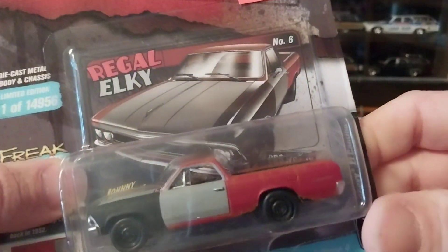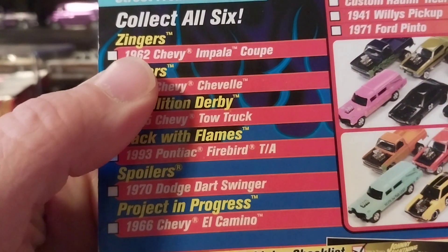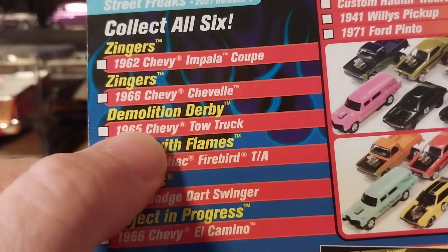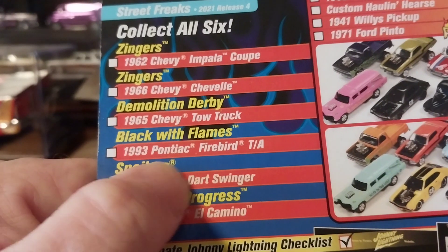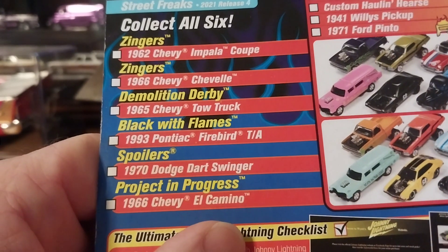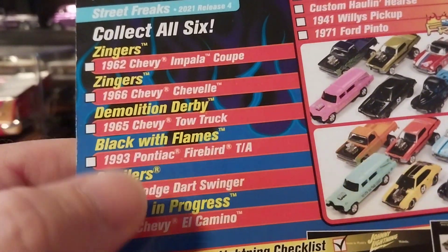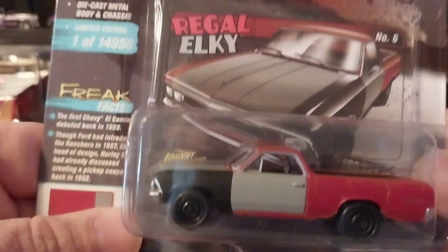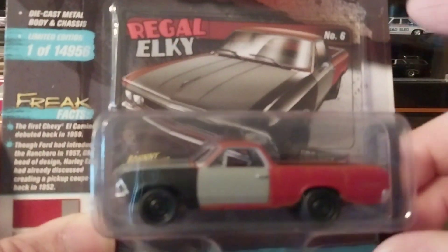Let's go ahead and get this guy ripped off the card. This is exactly what was in the lineup at Ollie's: the '62 Chevy Impala Coupe Zinger, the '66 Chevelle Zinger, a Demo Derby '65 Chevy Tow Truck — kind of cool but I wish it didn't have painted black tires with flames — a '93 Pontiac Firebird with spoiler, a '70 Dodge Dart Swinger, and the Project in Progress Chevy El Camino. All the others had unrealistic looking paint jobs, which is why I didn't bother with them.